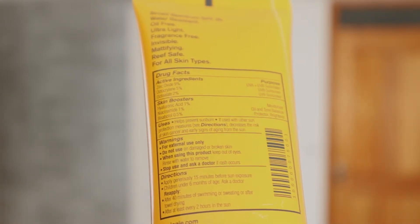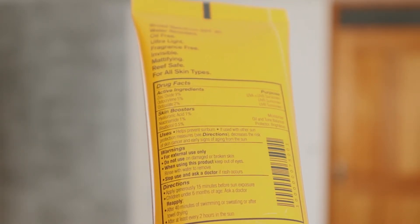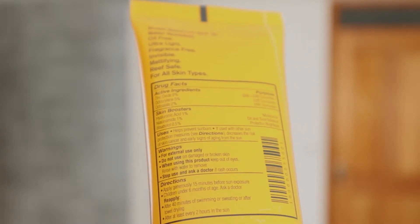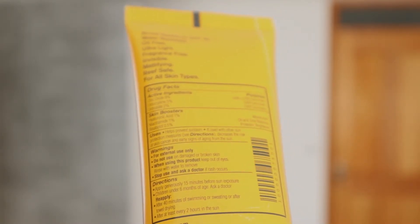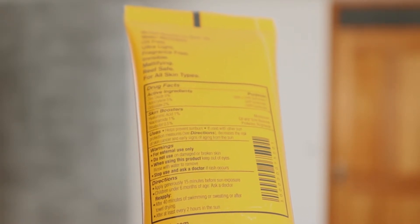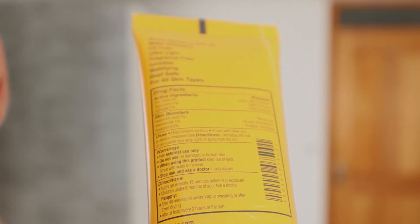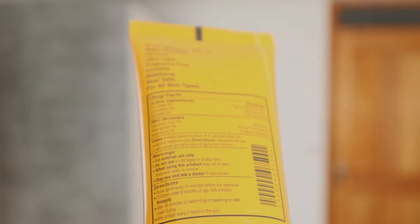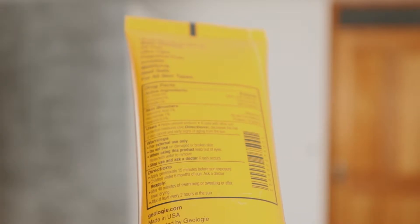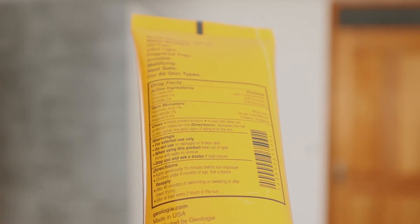The active ingredients are 9% zinc oxide for UVA plus UVB sunscreen protection, 5% octocrylene which is a UVB sunscreen, followed by 2% octocrylene also for UVB. Next to the active ingredients, the Geology sunscreen also has so-called booster ingredients: 1% hyaluronic acid to moisturize your face, 1% niacinamide as an oil and tone balancer, and 0.5% bisabolol as a protector and skin brightener.